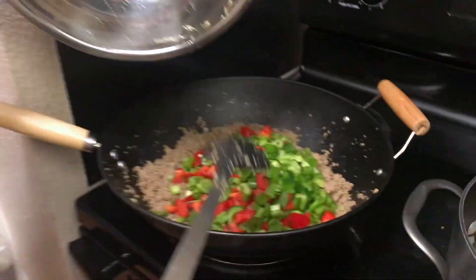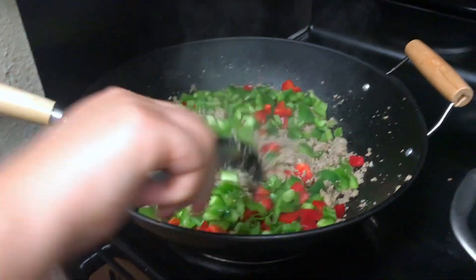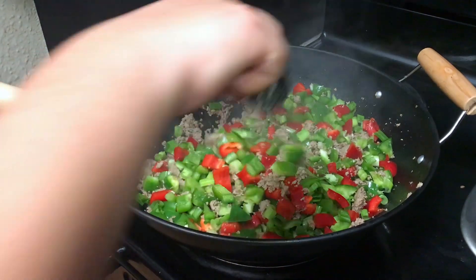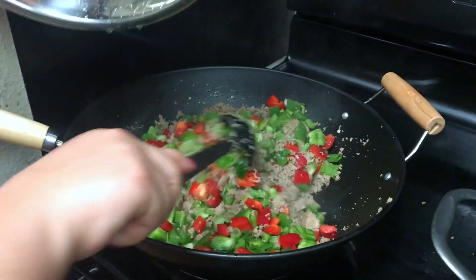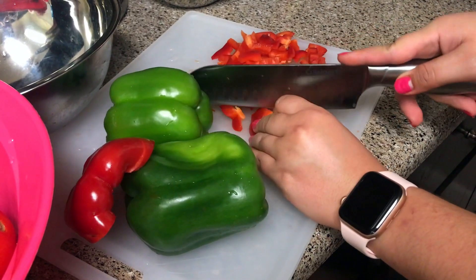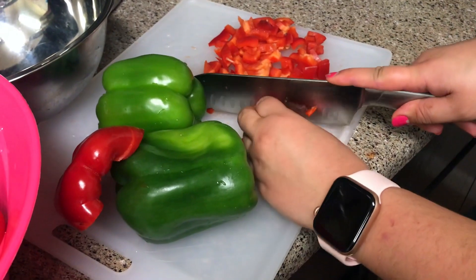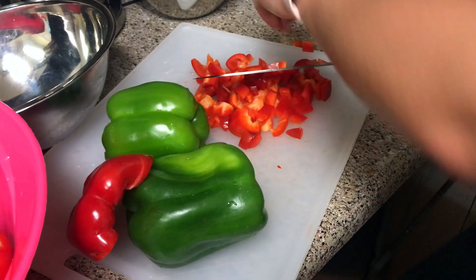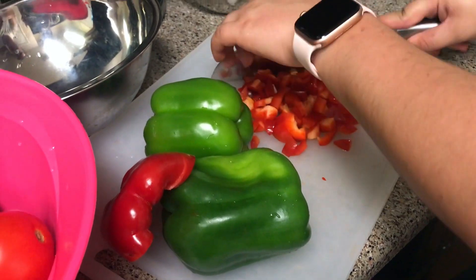We just went ahead and added the green bell peppers, red bell peppers, and green onions to the mix. We're gonna stir it up and then add the sauce. The recipe calls to cook it for at least two minutes. While the other stuff is cooking I'm cutting up the vegetables for the breakfast cups - I don't really have that much kitchen space so I have to do things one at a time.